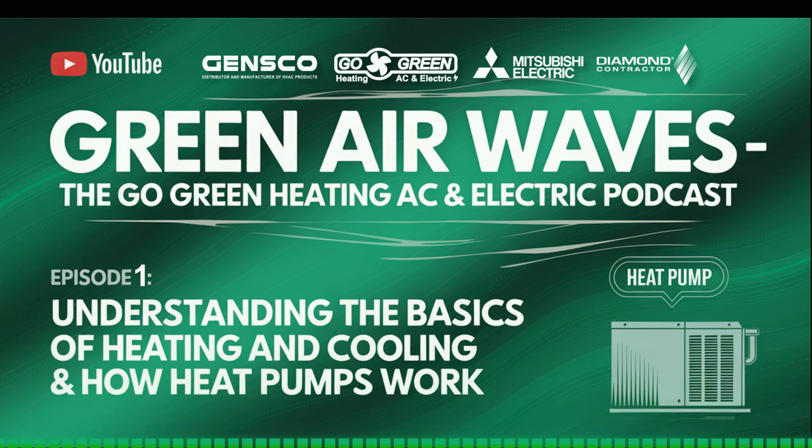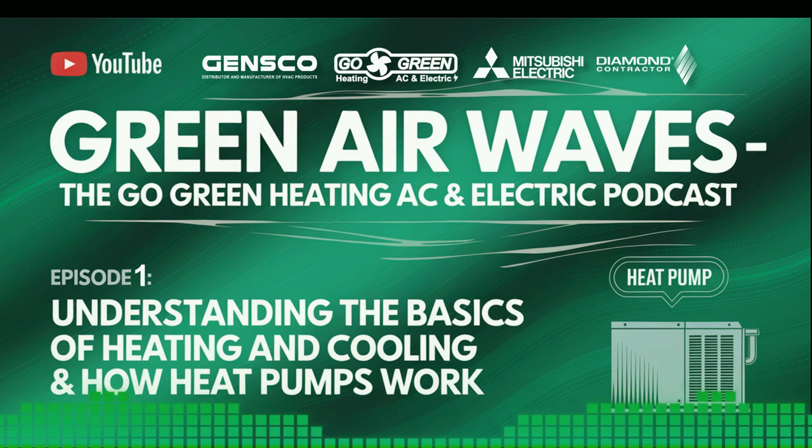Spotlight on Go Green Heating AC and Electric: Speaking of eco-friendly, let me tell you a bit more about us at Go Green Heating AC and Electric. Our mission is to provide sustainable and efficient HVAC solutions that not only keep your spaces comfortable but also help protect our planet. From installations to regular maintenance checks, we ensure that every service we offer meets our high standards for sustainability and efficiency.